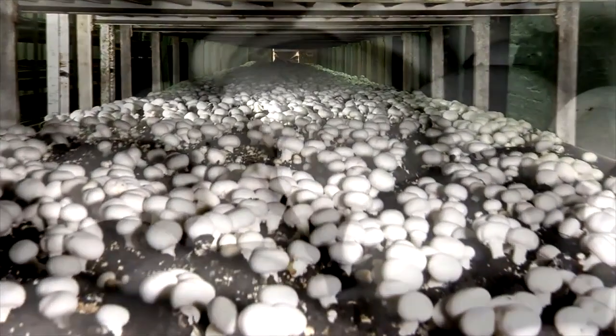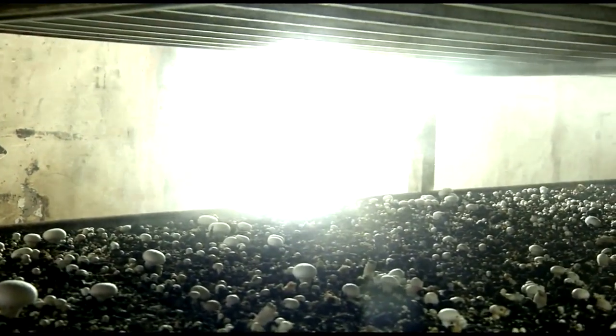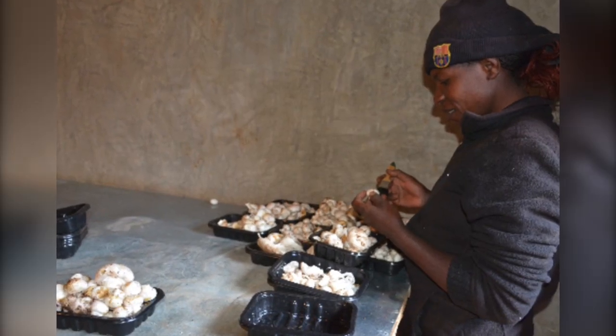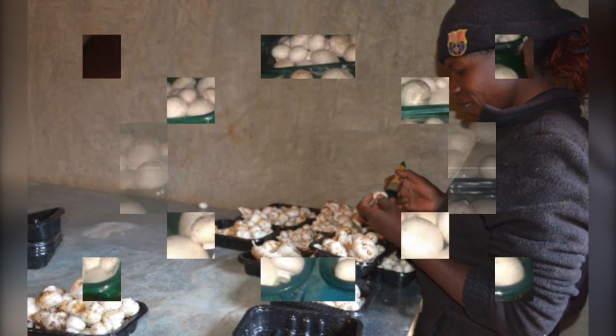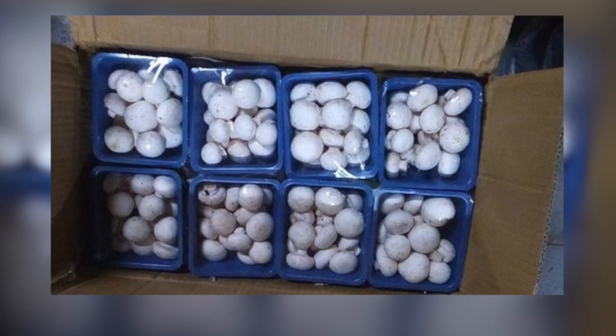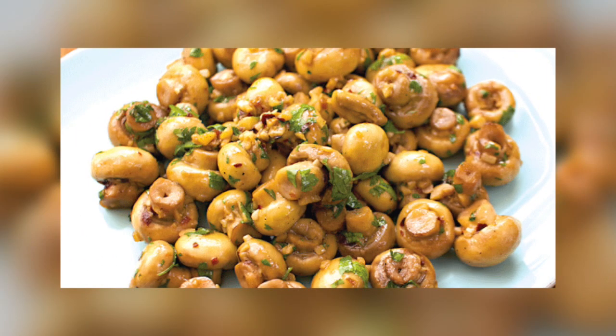Mushrooms are the spore-bearing fruiting body of fungus. They are highly nutritious, playing the meat in the vegetable world. They have of late captured the attention of Kenya's farming community, with most mushroom farmers boasting of amazing profits. They are land and rainfall independent. These edible fungi are a great source of lean protein, antioxidants, and essential vitamins.